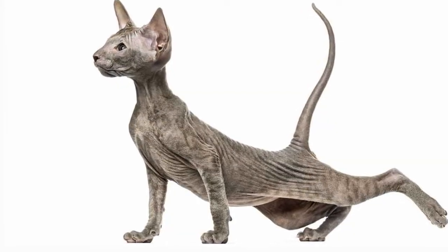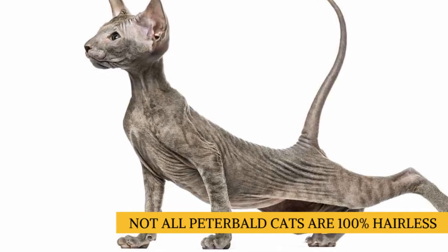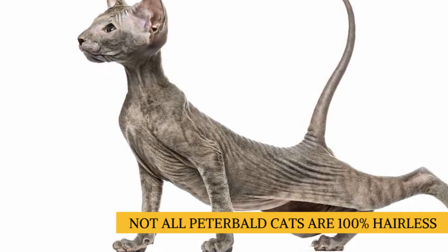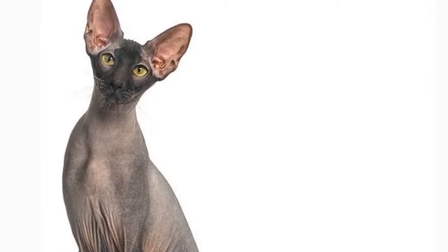Over the years, certain Peterbald cats have been born with a very short coat, so the breed isn't technically always hairless. The Peterbald was officially accepted for championship competition by the International Cat Association in 2005.